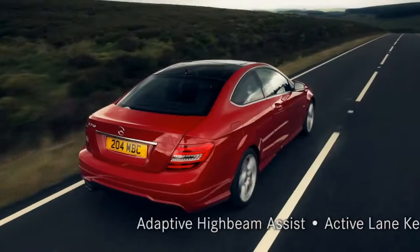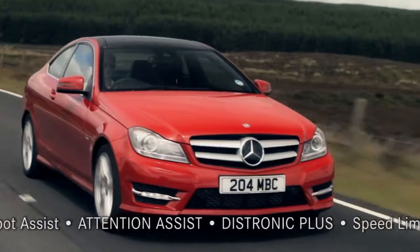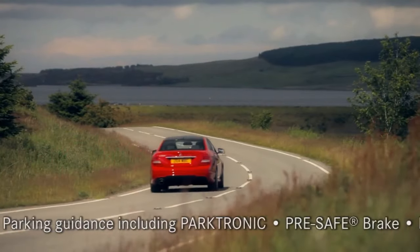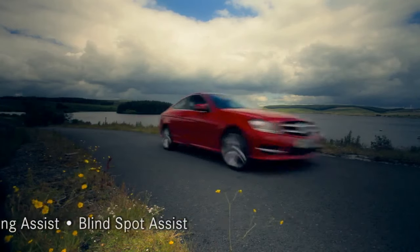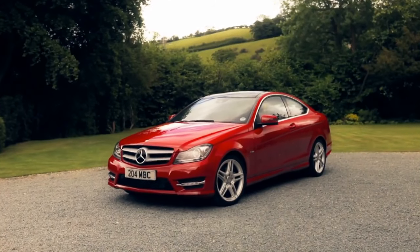And the new C-Class Coupé incorporates 10 new driver assistance packages, all of which you'll find out about within this press pack.